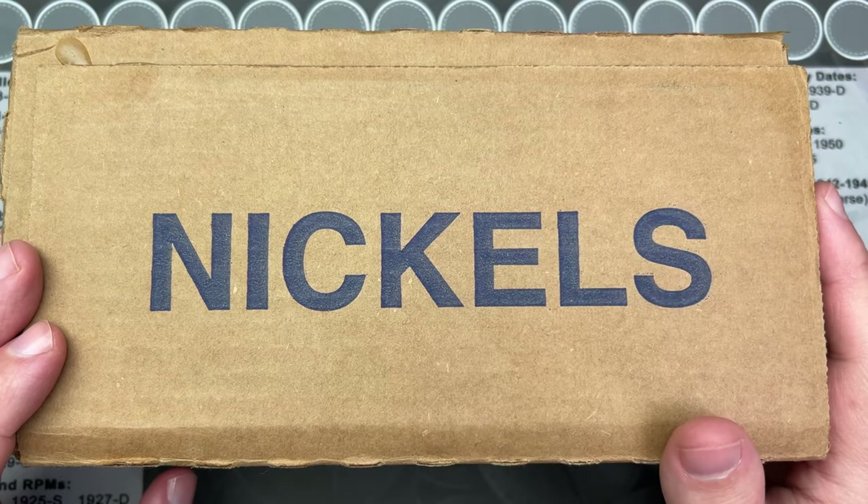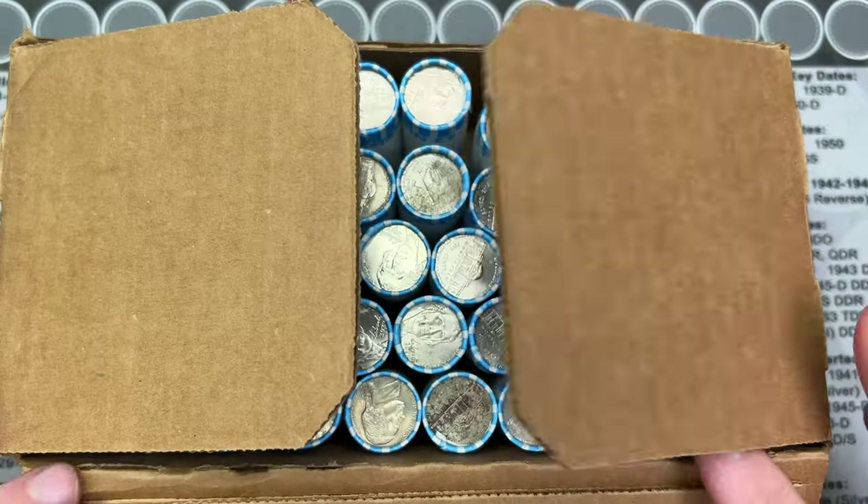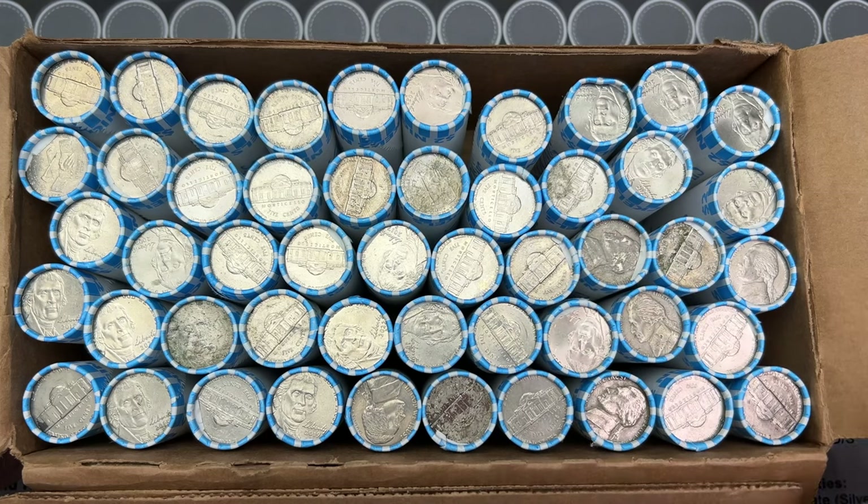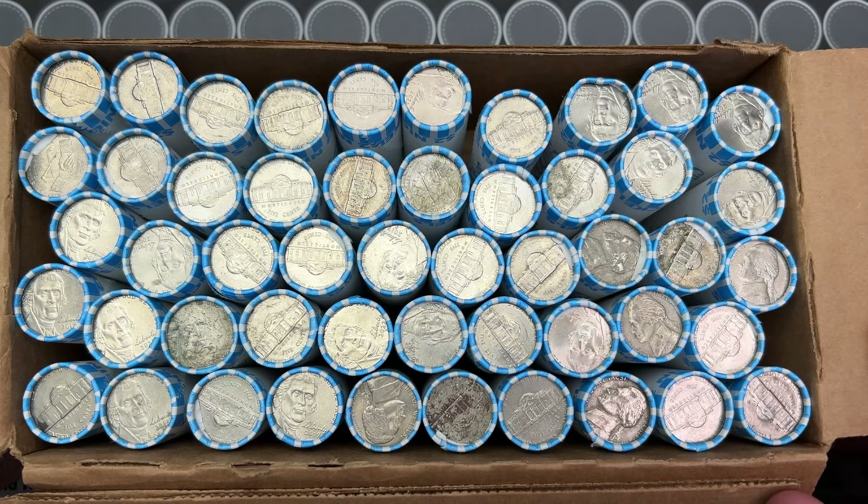Hello and welcome to a box of nickels! We're gonna get into this box and see what we got going on. We got a circulated box here. I just cracked it open and for some reason when I hit record, it wasn't recording, so I have to re-record this intro.